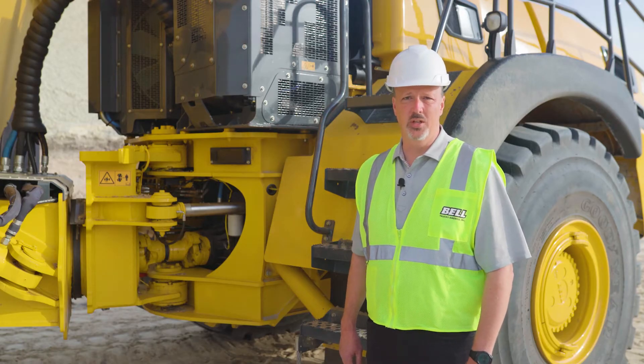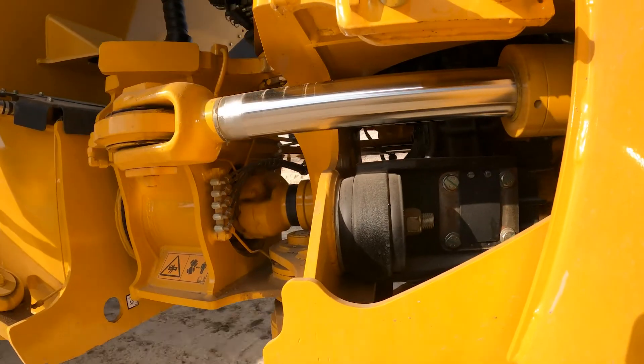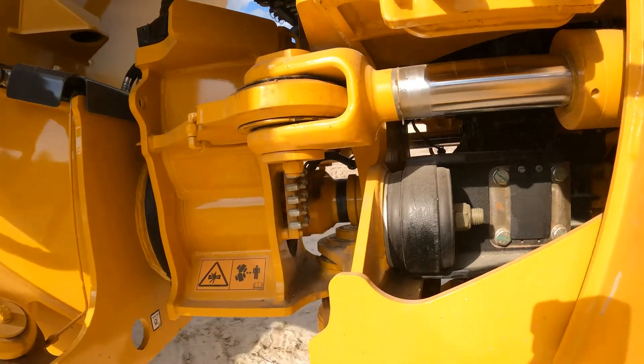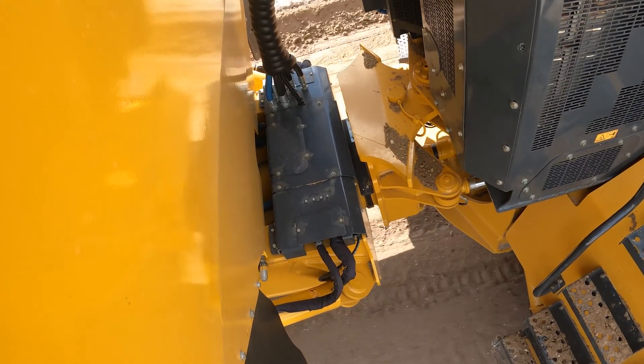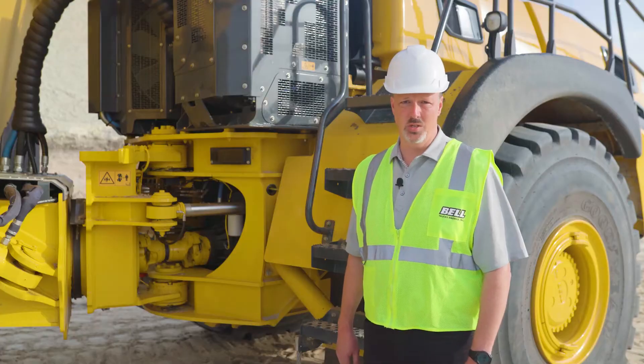The Bell trucks feature a fully oscillating and articulating center joint between the front and the rear frames. This contributes to better off-road capability, better maneuverability, and a tighter turning radius than rigid frame trucks.